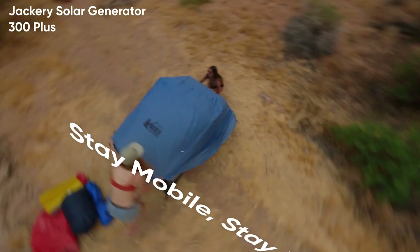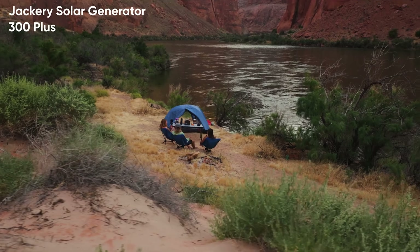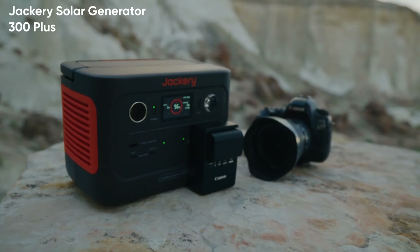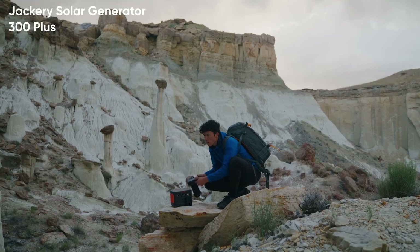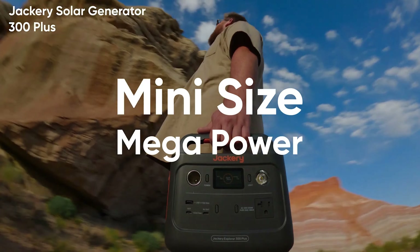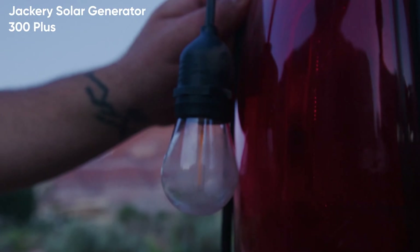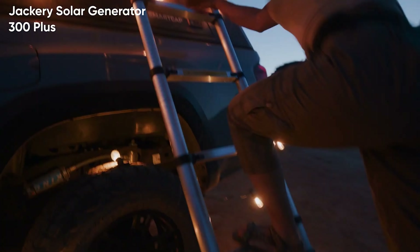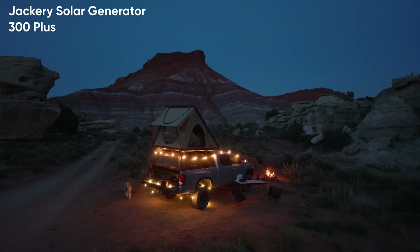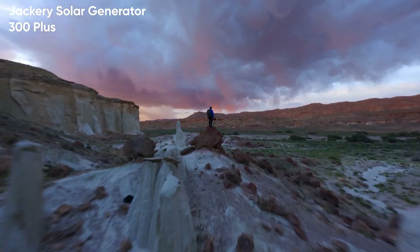Setting up this outdoor solar power system takes just one minute. The intelligent one-button operation provides instant access to 18 working states displayed on a user-friendly screen. Charging your devices is a breeze with the dual PD-100W design — you can charge two devices simultaneously with lightning-fast efficiency. The groundbreaking Charge Shield Fast Charge technology sets a new benchmark for safety and battery longevity.